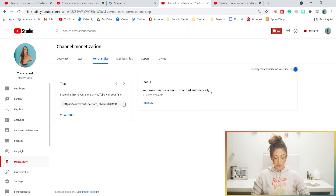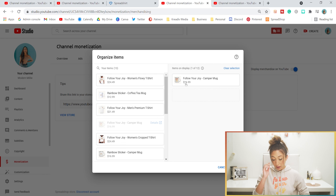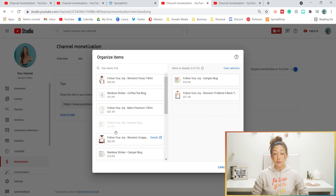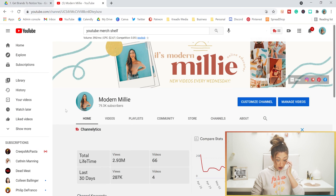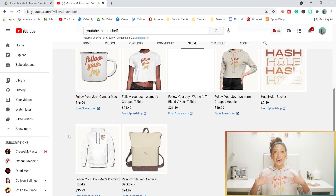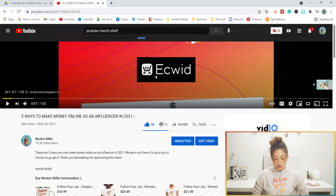Now after refreshing, we have 13 items available. Let's organize them — that's basically choosing what order you want products to show up on your YouTube merch shelf. I really like the Follow Your Joy mug, the Follow Your Joy t-shirt, and the Follow Your Joy sweater. I'll drag the products I want to show under my shop, then click Save. And you can see here what it will look like under my YouTube. Now let's go over to my channel to see it in action. In the Store tab you'll see all the items available. If I open up a video, under the video you'll also see my merch shop — that's what users will see as well.